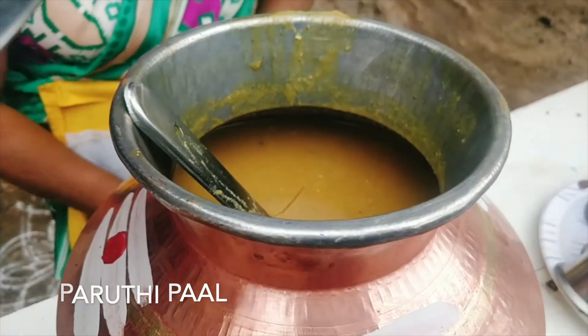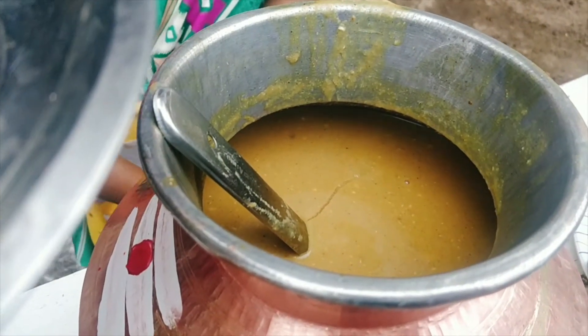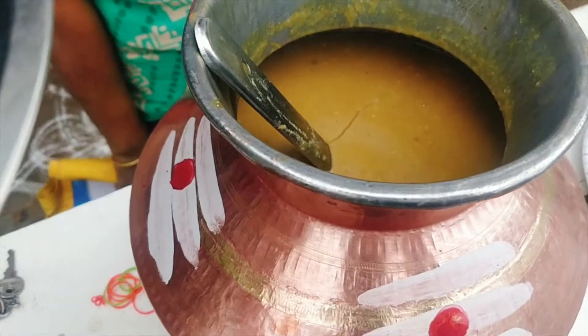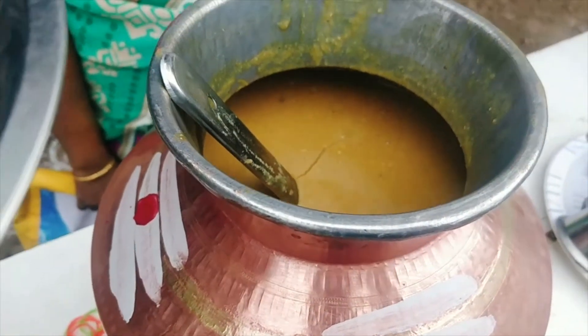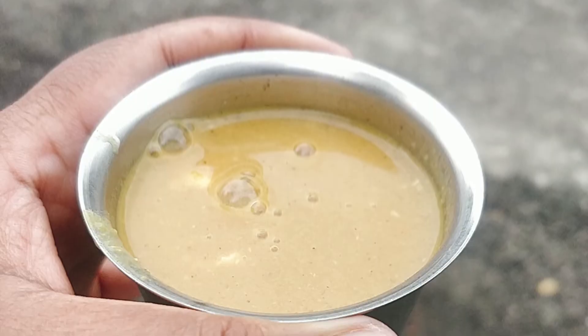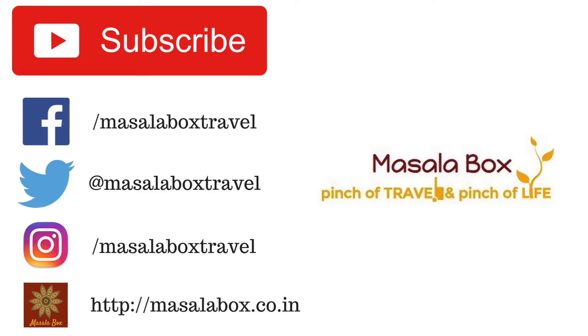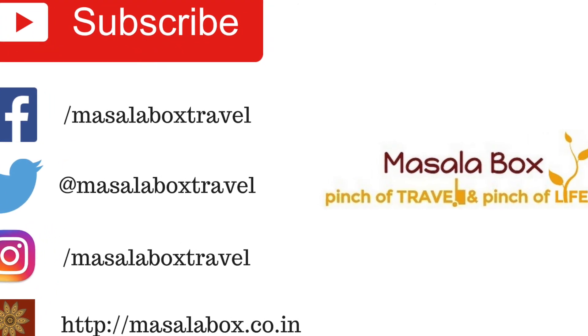Parutipal is a drink made from cotton seeds — can you imagine that? It's one fulfilling, healthy drink, and very unique to Madurai. Hope you enjoyed the dishes. Subscribe to my channel.